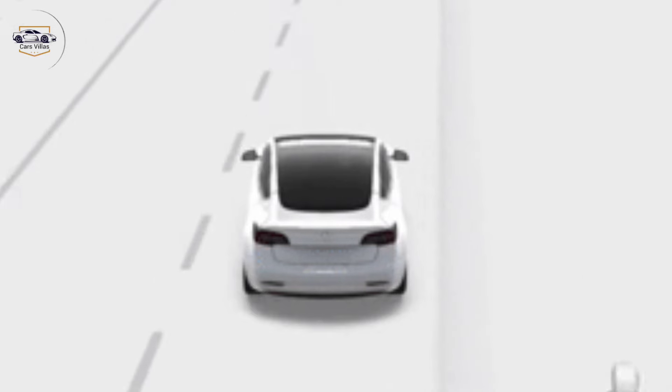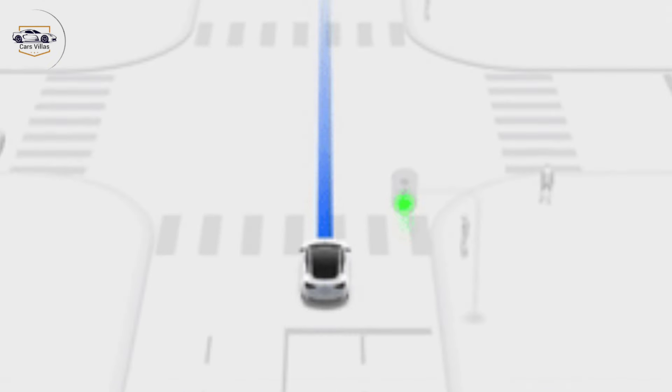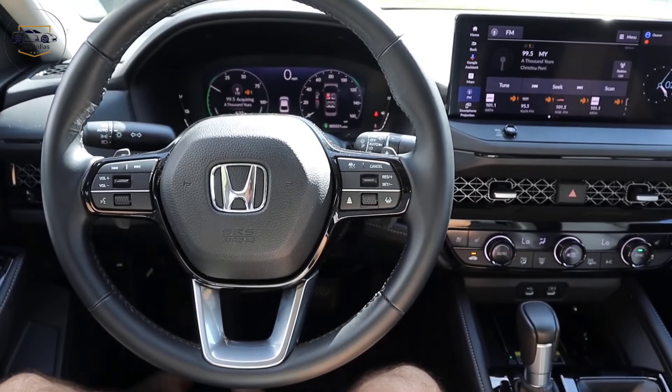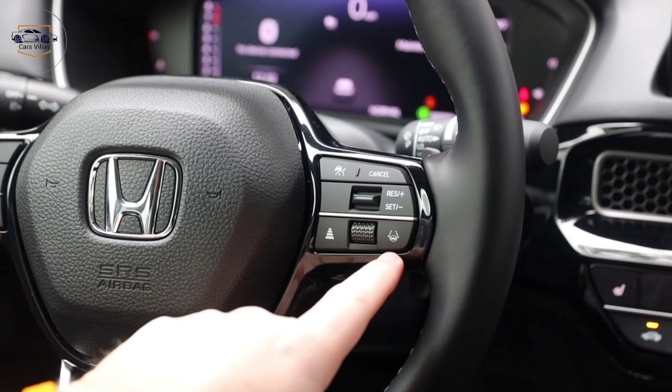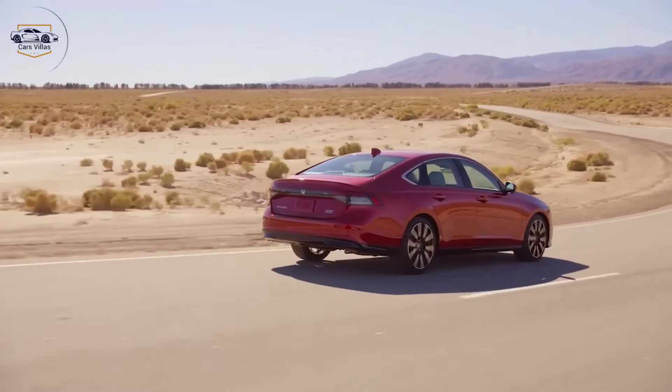Safety features to keep you protected. Honda is renowned for its safety commitment, and the 2025 Accord is no exception. Expect a comprehensive suite of advanced driver assistance systems, including automatic emergency braking, lane departure warning, and adaptive cruise control. These features work together to provide peace of mind on every journey.